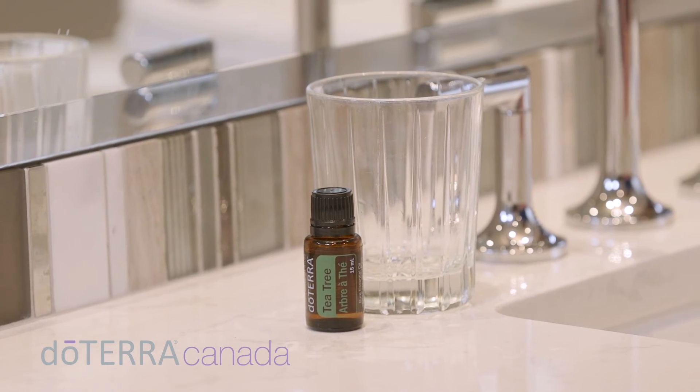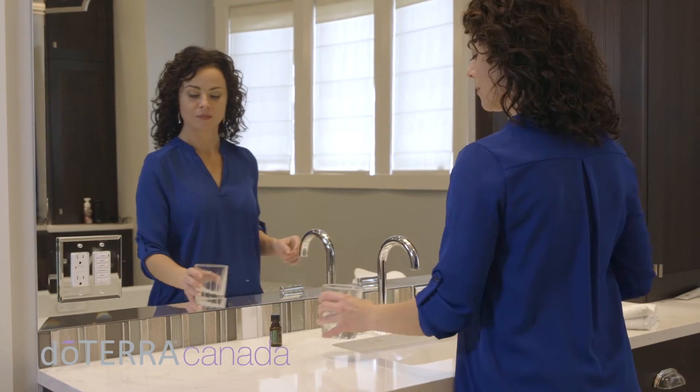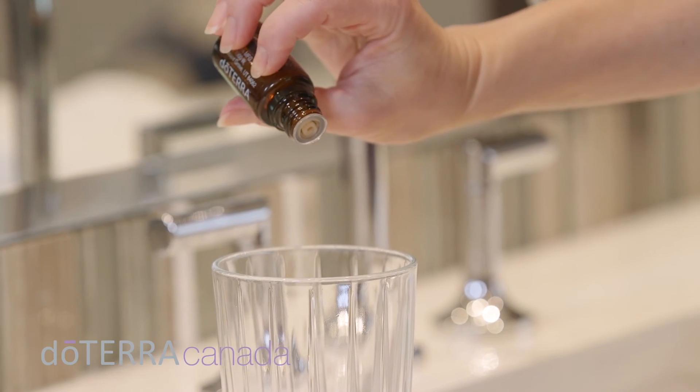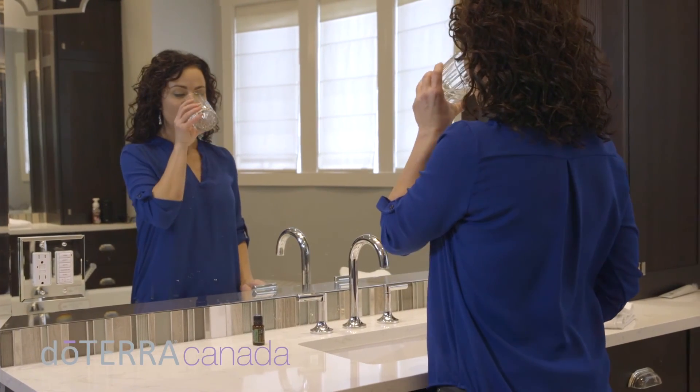Tea Tree oil can also be used orally for cleansing purposes. When in need of a refreshing mouth rinse, add Tea Tree oil to water and swish the solution around in your mouth for 30 seconds. Tea Tree oil will also help to cleanse the mouth and leave the breath feeling fresh.